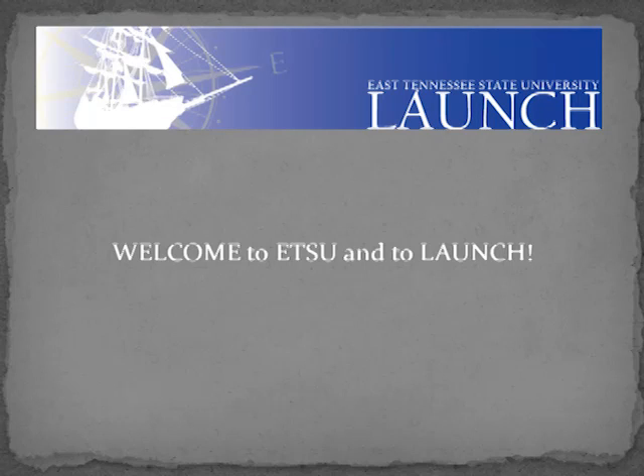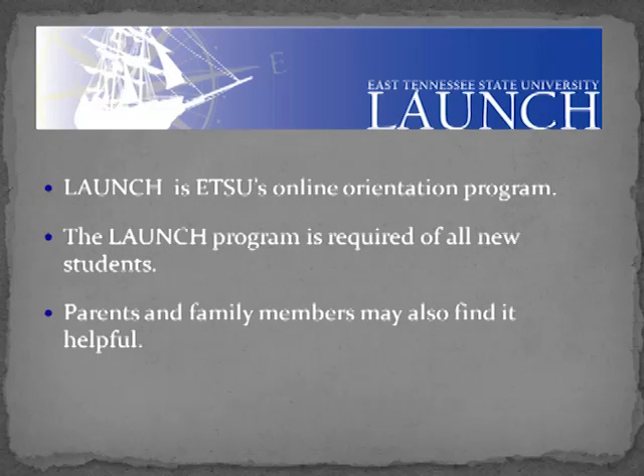Welcome to ETSU and to LAUNCH! LAUNCH is ETSU's online orientation program. The LAUNCH program is required of all new ETSU students. However, parents and family members may also find it helpful.